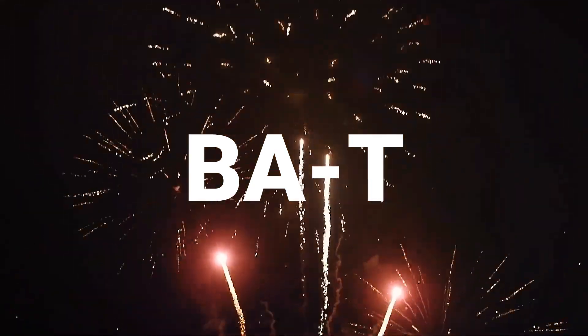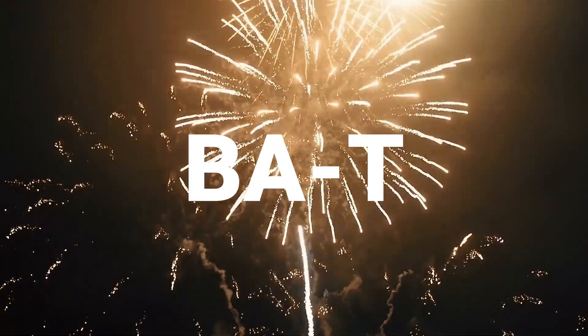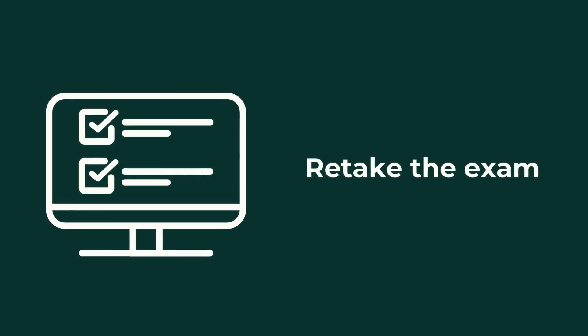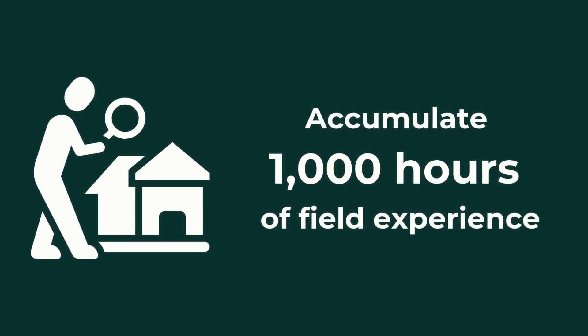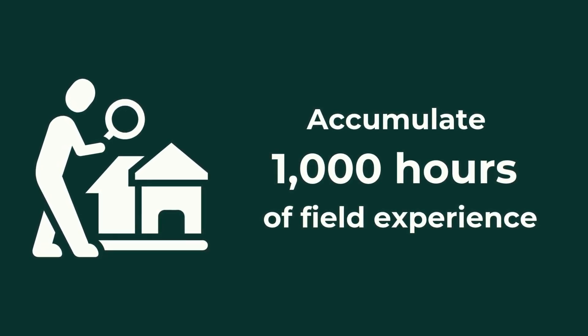If you score 70% or higher, you are now an official BAT — congratulations! Now that you're certified, it's important to know that you'll need to recertify your BAT every three years. There are two ways to be eligible to renew: you can retake the exam, or you can accumulate 1,000 hours over the course of those three years of field experience, which can also include field exam proctoring or conducting whole house field training.